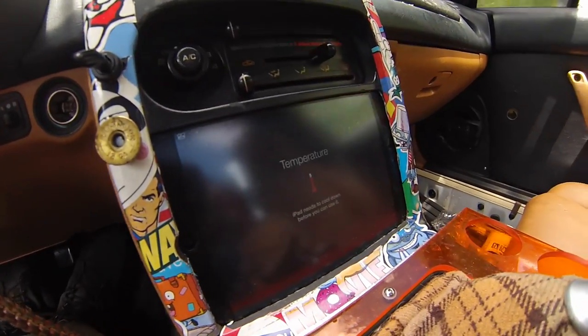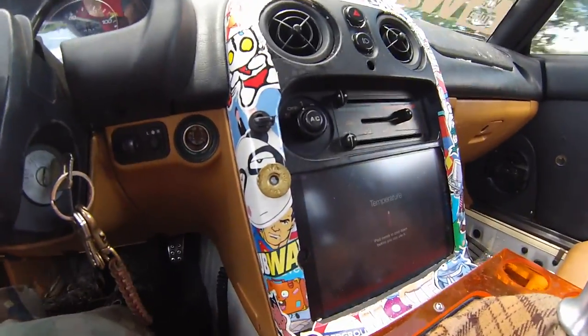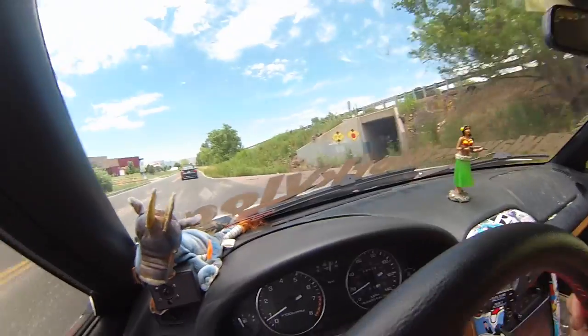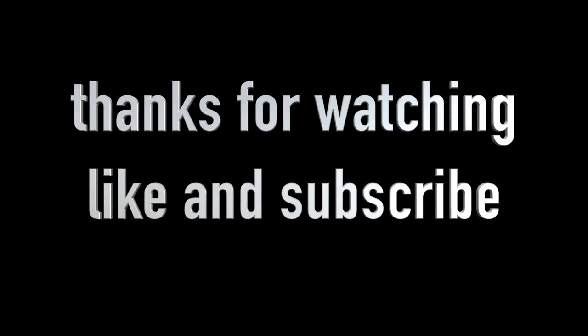I need to install some sort of fan against the back of the iPad because I'm getting this temperature warning. Not cool. Check this out. Well, that's pretty neat.